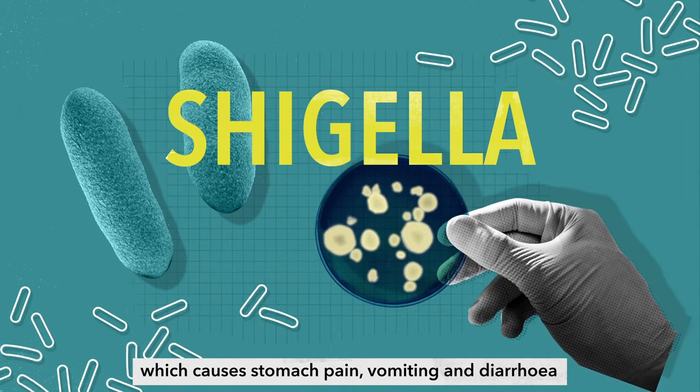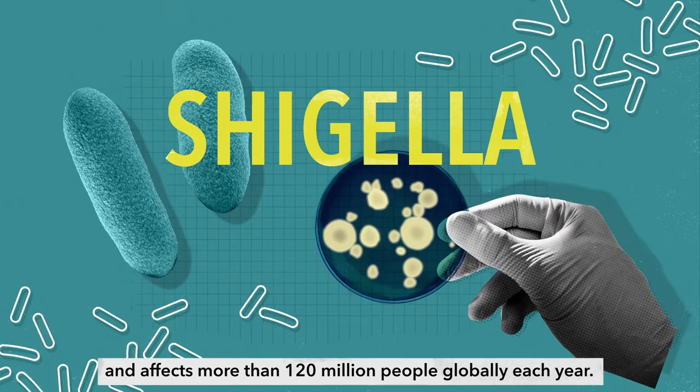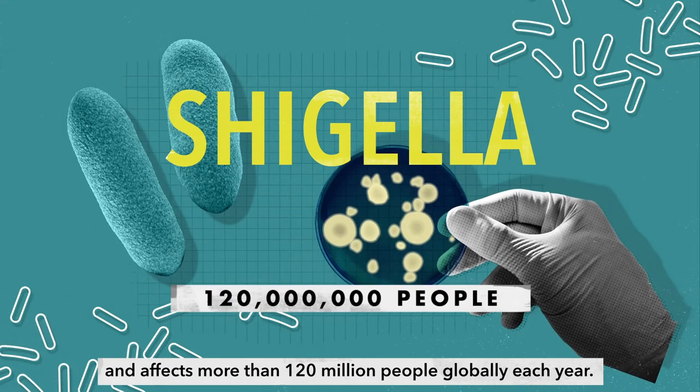Shigella causes stomach pain, vomiting and diarrhoea, and affects more than 120 million people globally each year.